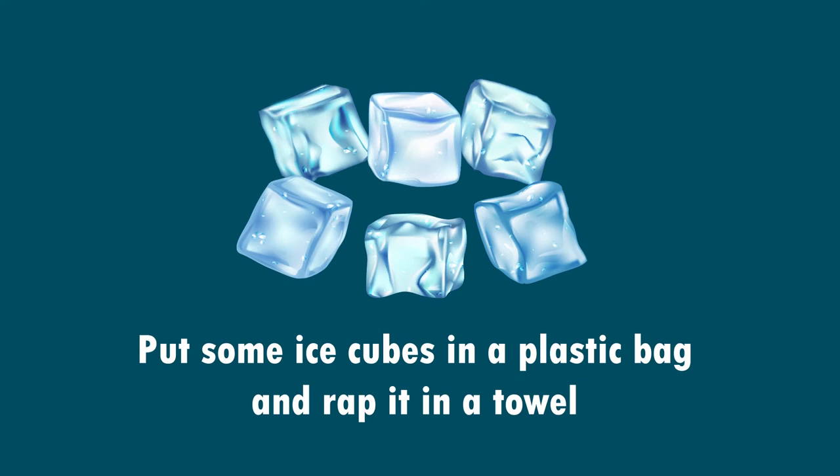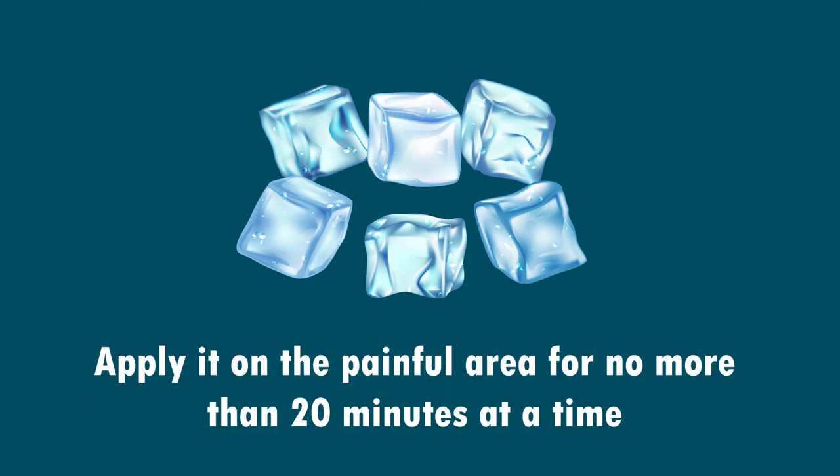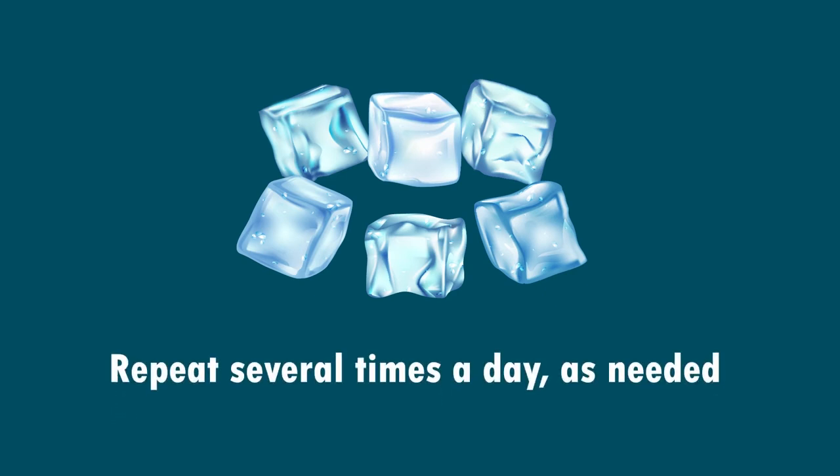1. Apply Ice Pack for Pain Relief. Put some ice cubes in a plastic bag and wrap it in a towel. Apply it on the painful area for no more than 20 minutes at a time. Repeat several times a day as needed.